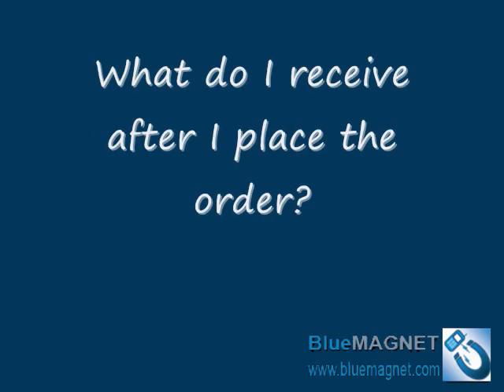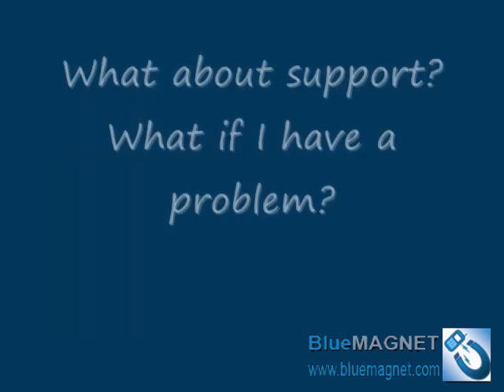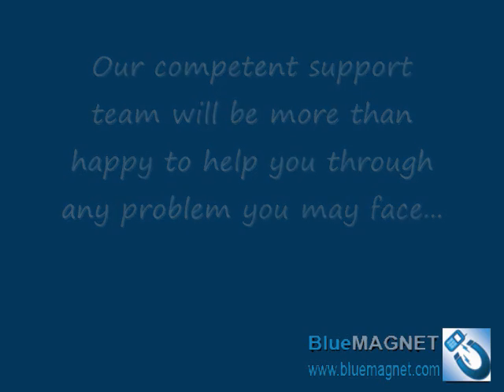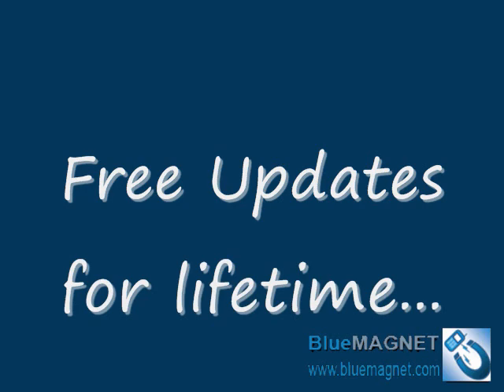What do I receive after I place the order? After placing the order, we will send you a license to unlock Blue Magnet. What about support? We are very confident about our software and our competent support team will be more than happy to help you through any problem you may face. Free updates? Yes — Blue Magnet is a developing software and we're trying to add as many features as we can to cover all your business advertising needs. When we release a new version of Blue Magnet, you can get that version free of charge.